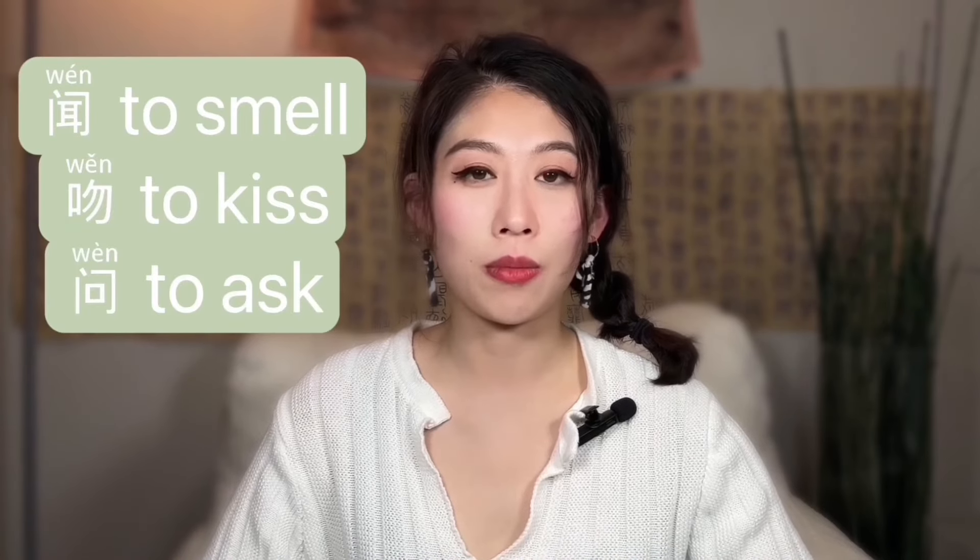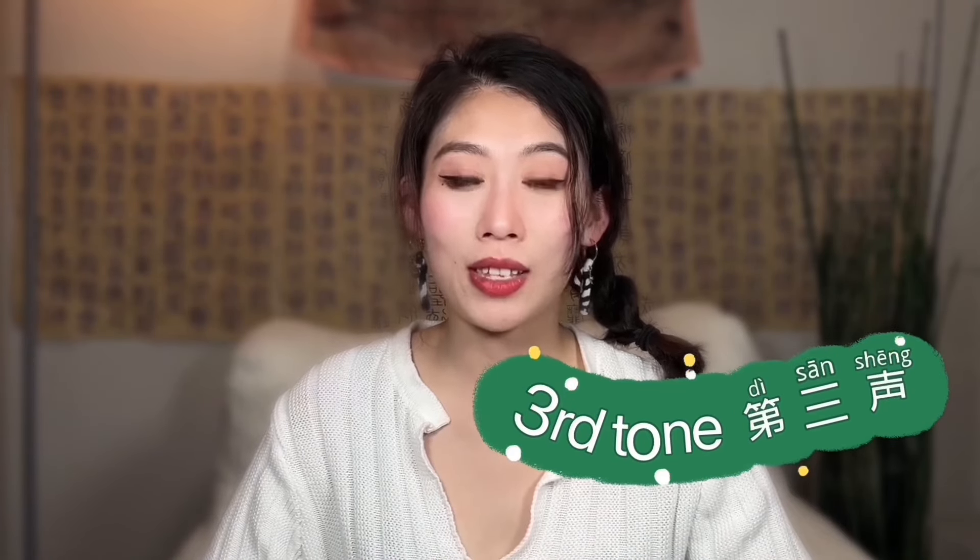Especially learning Mandarin Chinese, with so many characters sharing the same pronunciations, tones become really important. In one of my previous videos I talked about easy ways to master Chinese pinyins — check it out if you haven't. Today I'm going to talk about the tricky third tone specifically.